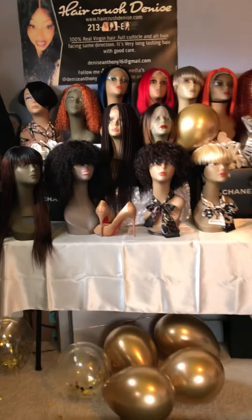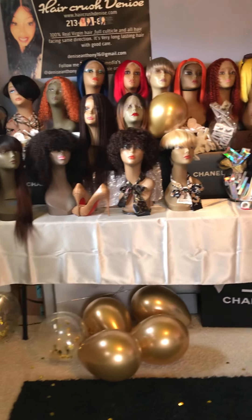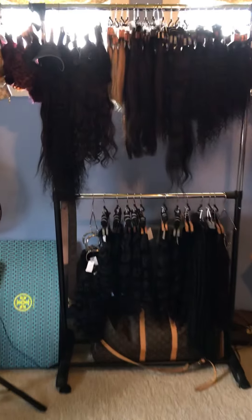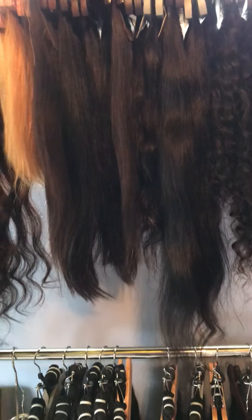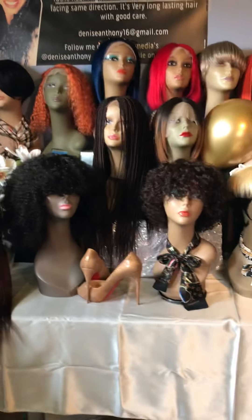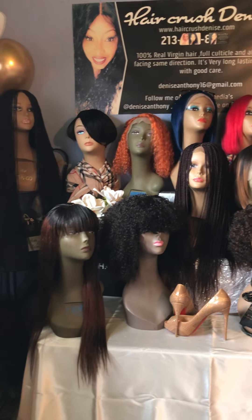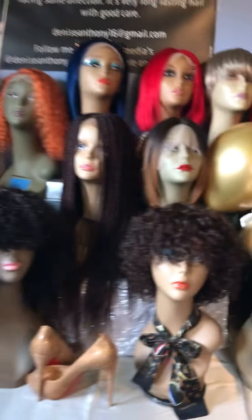I just wanted to come in and show you guys what I have available and let you know that I do exist. I will see you guys at a later date. You guys take care, and please subscribe to my channel. Leave a comment and tell me what your thoughts are of what you have seen so far. I appreciate it. Thank you, guys.